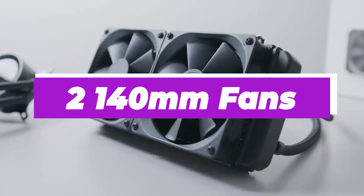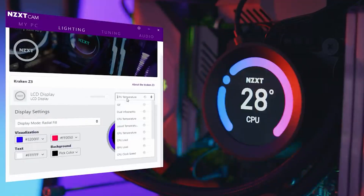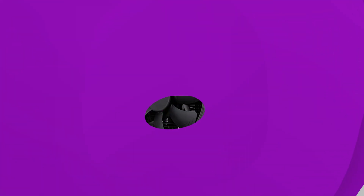The two 140mm fans really do a great job of dissipating heat, and the included CAM software is one of the better ones out there, with impressive customization and intuitive controls.